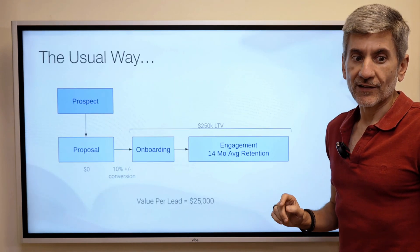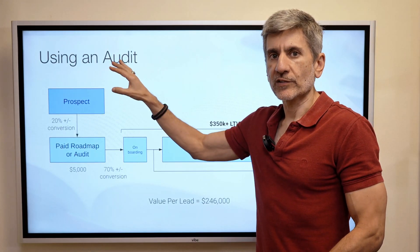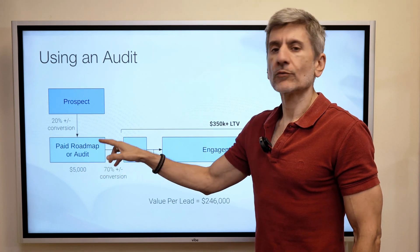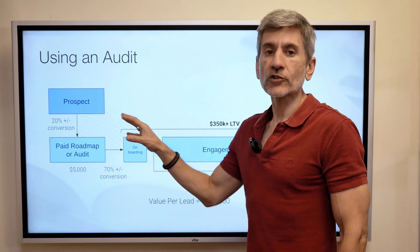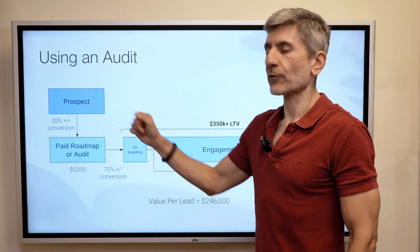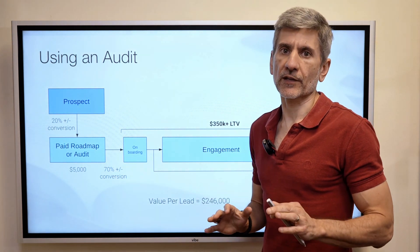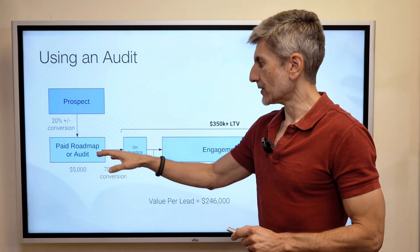Now let's contrast that to what you can do to get a 70% or more close rate. The better way is to use an audit — some people call it an audit, some call it a roadmap — but the point is to use a paid audit or roadmap instead of giving away a proposal for free. In the traditional way, there's no skin in the game for the prospect, so they just go away.